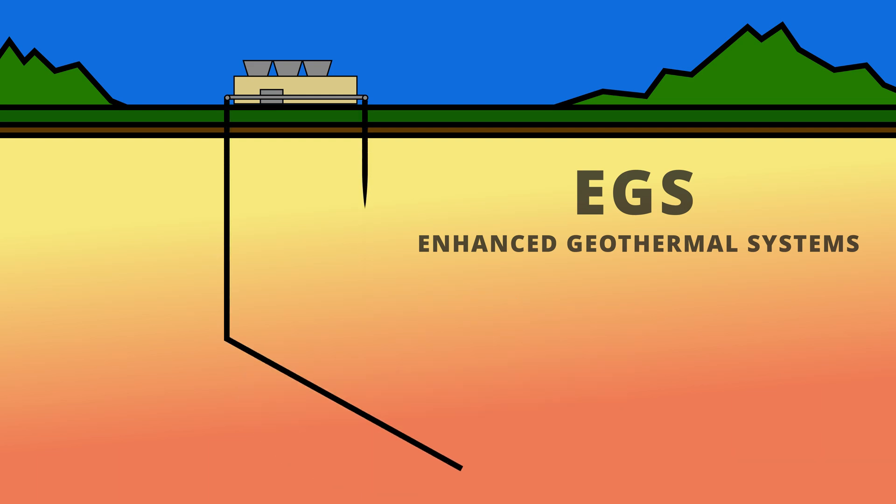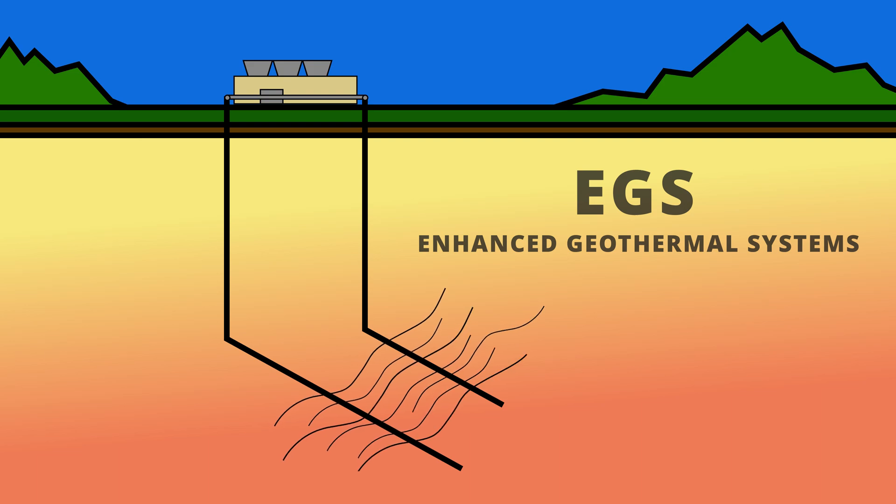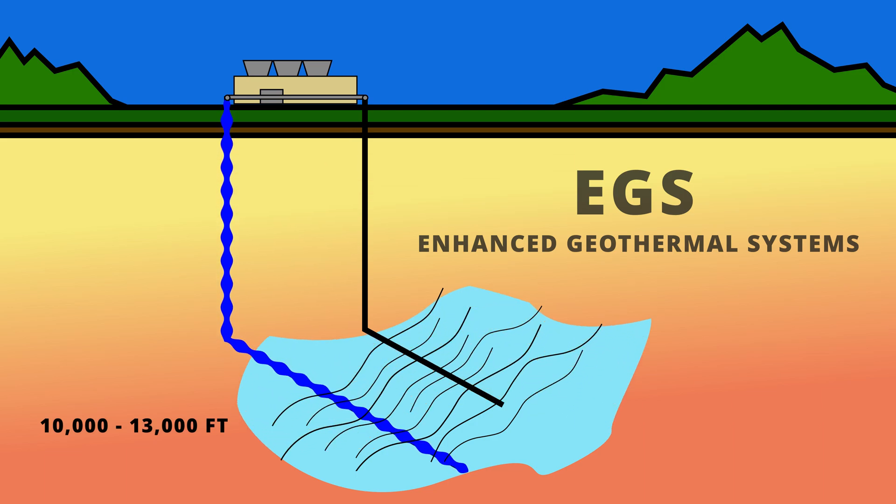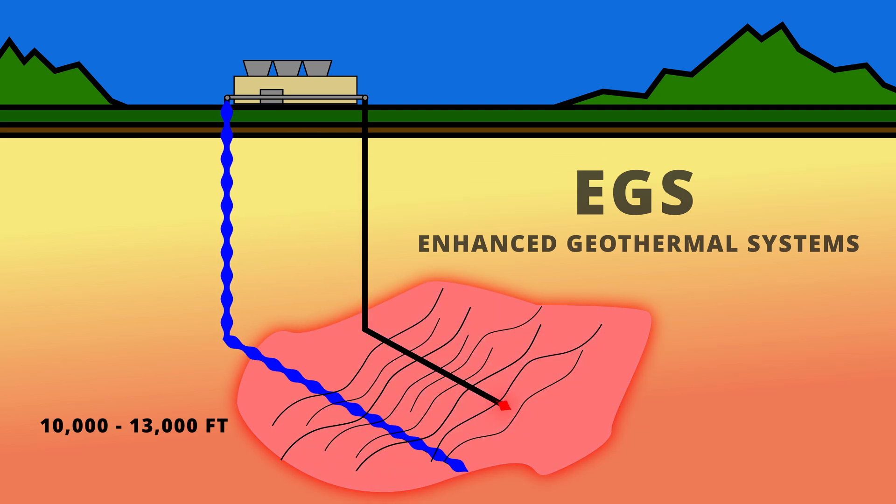Multiple wells are directionally drilled adjacent to each other, and the rock between them is fractured so injected water can permeate between the wells. Water is injected thousands of feet down into the fractured formation, where it picks up thermal energy from the hot rocks and returns via an adjacent production well. The now-hot water is used to generate electricity through a steam turbine if hot enough, or a binary cycle system on the surface. Once the heat energy is extracted, the spent water is recirculated back into the ground, and the cycle continues.